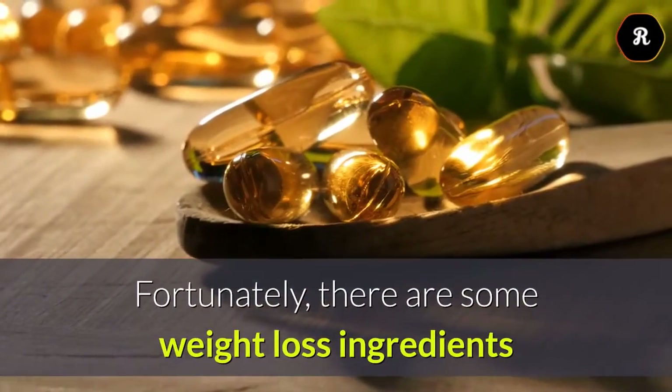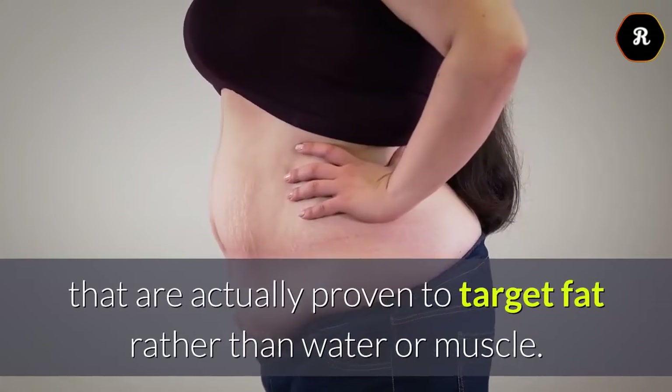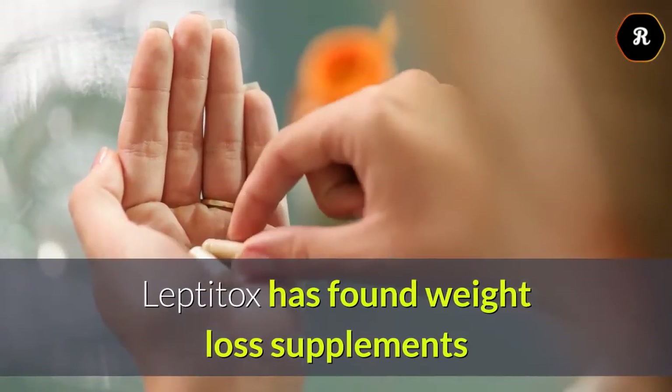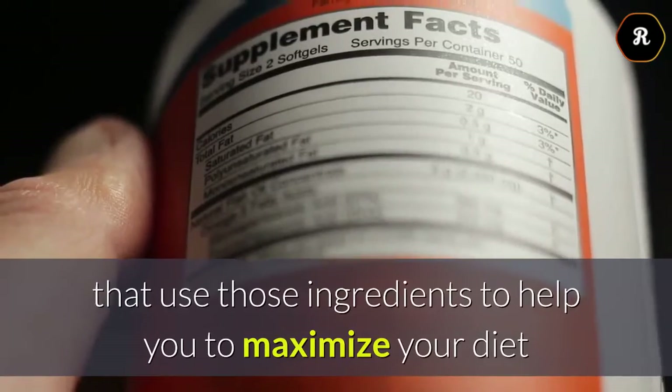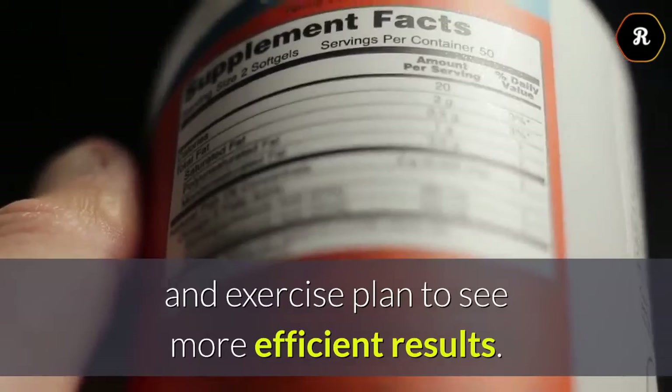Fortunately, there are some weight loss ingredients that are actually proven to target fat rather than water or muscle. Leptotox has found weight loss supplements that use those ingredients to help you to maximize your diet and exercise plan to see more efficient results.